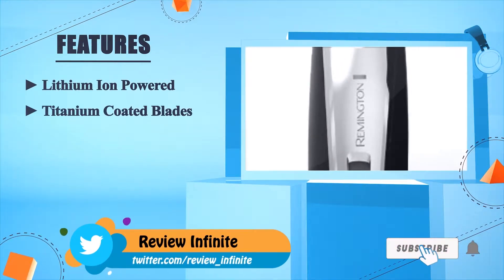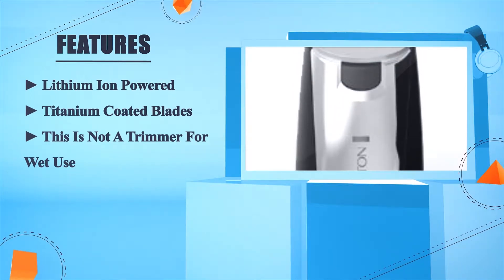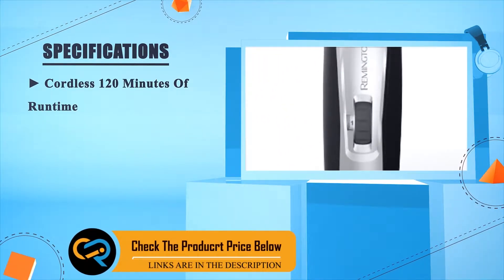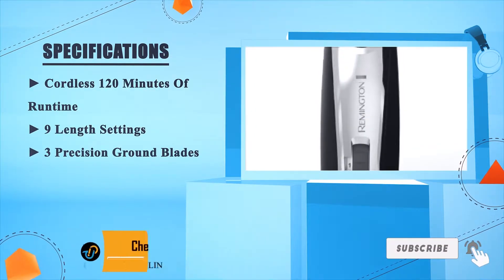Lithium-ion powered with titanium-coated blades. This is not a trimmer for wet use. It is cordless with 120 minutes of run time, nine length settings, and three precision-ground blades.